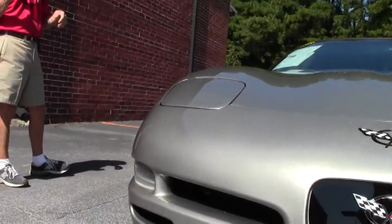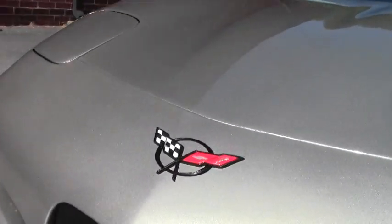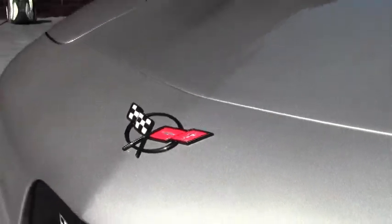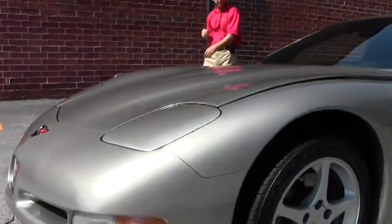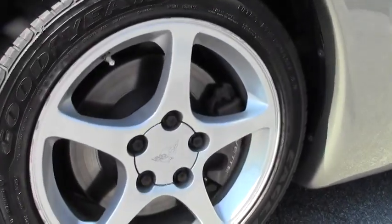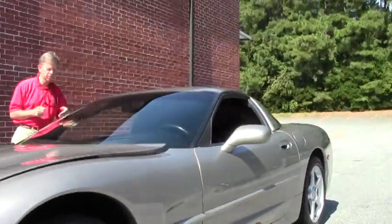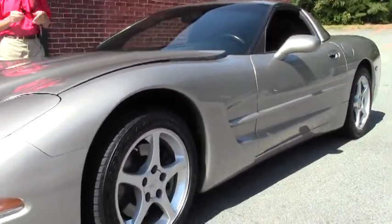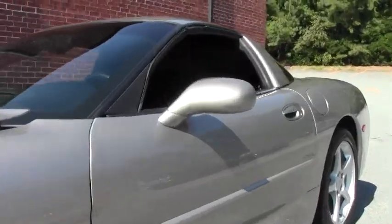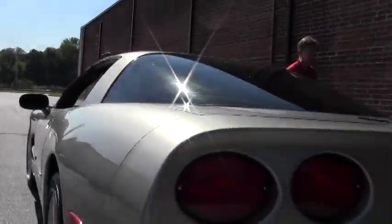As you can see, the paint's in great shape. It's got Goodyear tires. Rims are in good shape. This car has got good features on it: heads-up display, Z51 performance handling package, Bose stereo, memory package, the dual power sport seats. Only 74,000 miles.